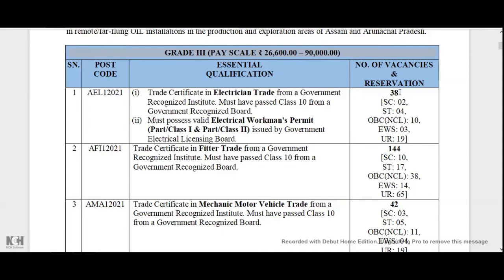You can also use the categories: SC, OBC, EWS, and UR. You can also use the certificate from the UR category. You can also use the 144th vacancy details listed here.